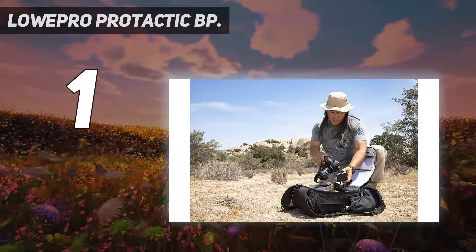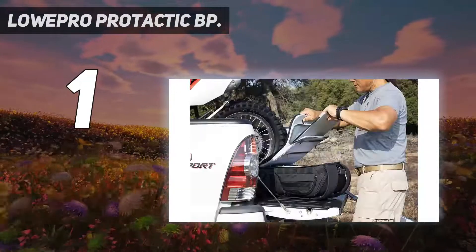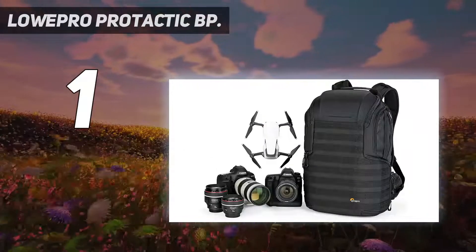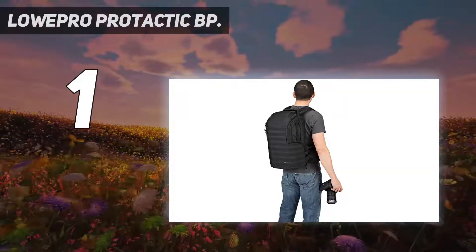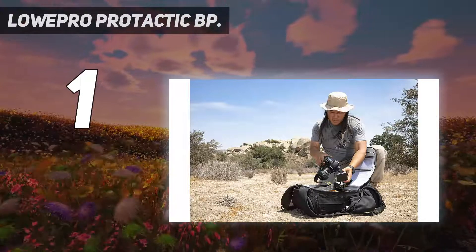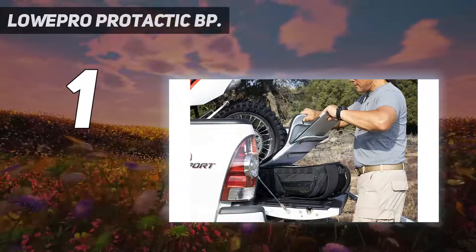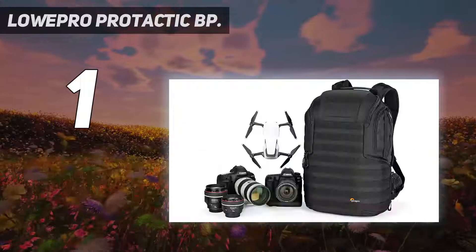The Protactic BP-450 II professional camera backpack expands upon the rugged versatility and armored protection the original Protactic series is known for. This high-performance second generation offers a more adaptive interior, multiple access points, and modular exterior attachment capabilities. A convertible utility belt and active zone back panel give targeted comfort and support, while an all-weather cover protects gear from rain, snow, dust, and sand. Includes utility pouch, water bottle holder, tripod cup, and two quick straps. Internal dimensions: 30x16x44cm; external dimensions: 36x22x52cm; laptop compartment: 29x22x37cm.